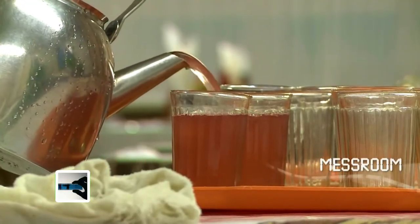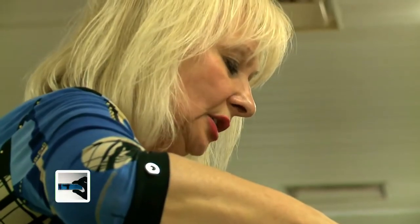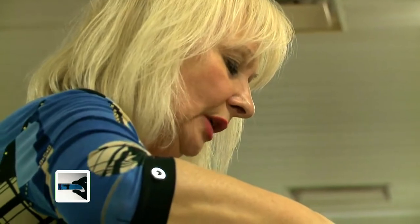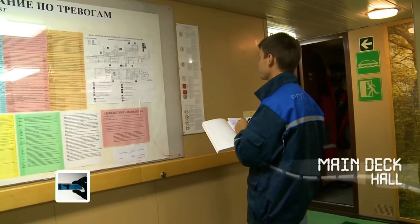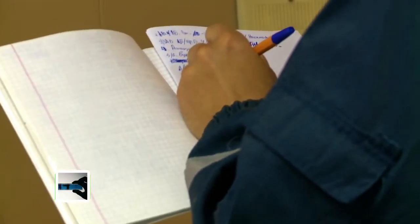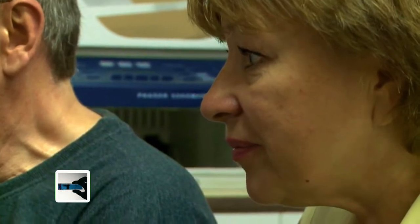We are laying the table for dinner. There is a lot of work to do — we are constantly on the go. If you take a break and sit down to chat even for five minutes, you'll be late. Despite the fog and two meters of ice, the crew maintains a regular schedule.